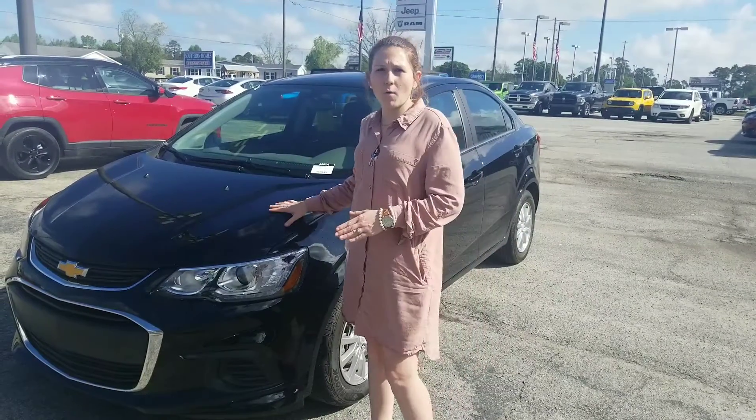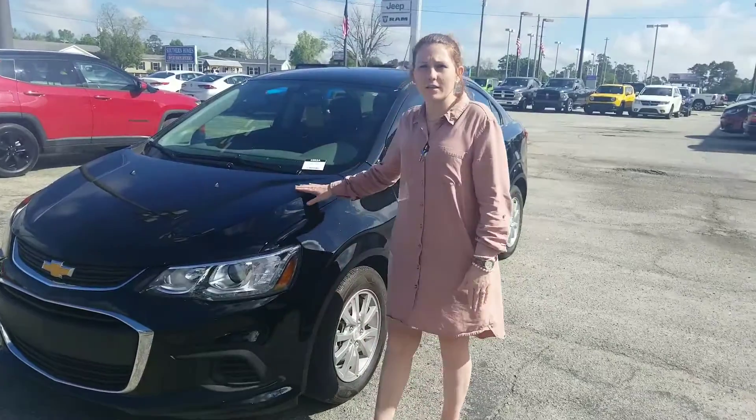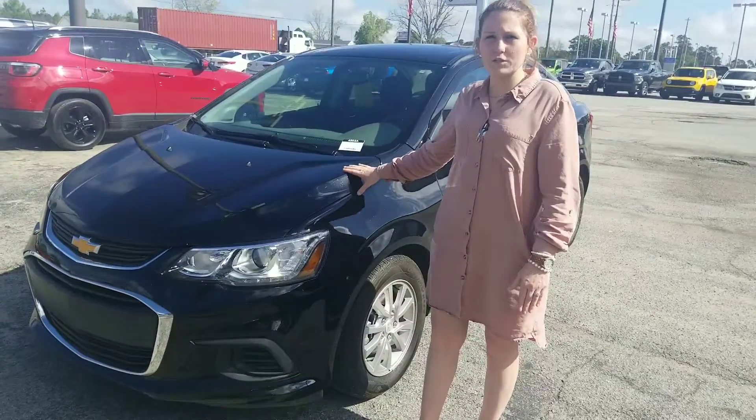Good morning, Ms. Everett. This is Katie over at Jimmy Brett in Statesboro. I just want to take a moment to show you the Sonic — that 2018 Sonic — that you were interested in.